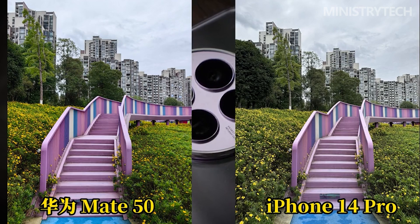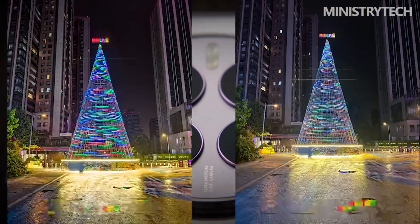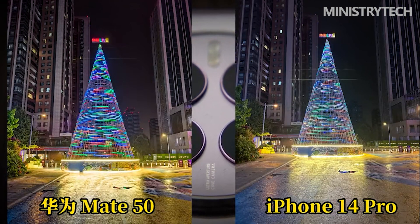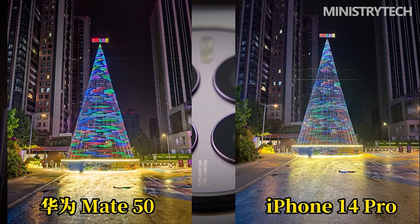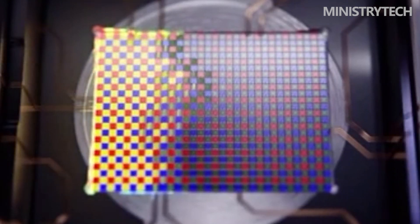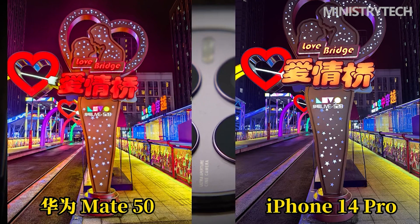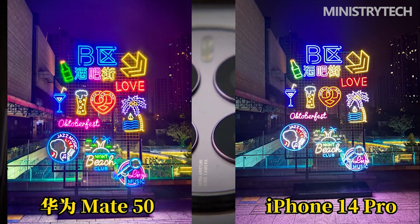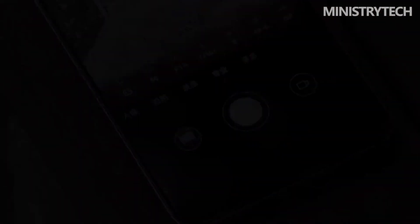Ultra-wide photography is prone to blur and distortion at the edges of the frame. Comparing sample shots shows that a small aperture can indeed reduce edge blur and distortion, though image quality is slightly lower compared to normal aperture mode. In general, variable aperture does not bring a qualitative change to the photo experience but provides new shooting approaches. Huawei's traditional strength of periscope telephoto photography is also retained, with good photo effects, though the image detail algorithm processing is more noticeable and needs further improvement.